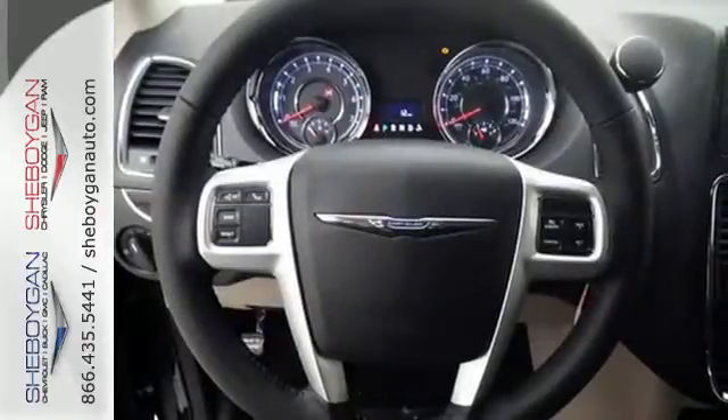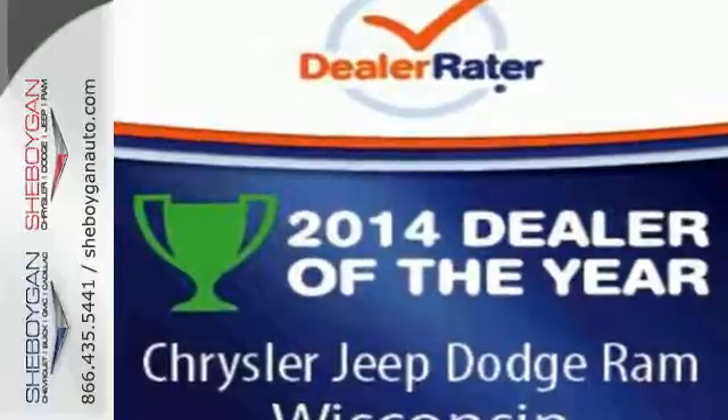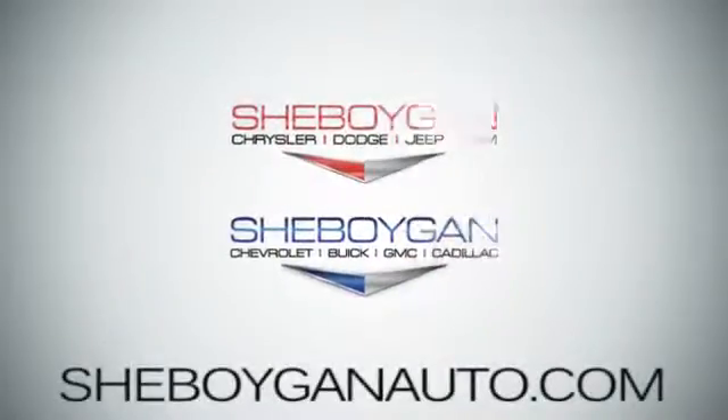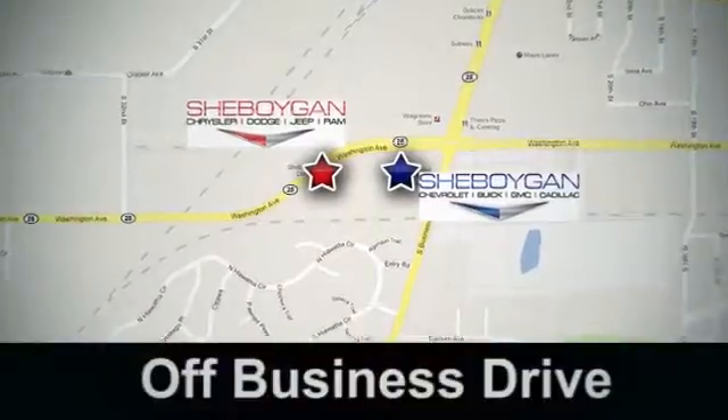This Chrysler Town & Country is focused on your family. Come take it for a test drive. Come see us today at Sheboygan Auto — 8 brands in one location, off Business Drive in Sheboygan, Wisconsin.